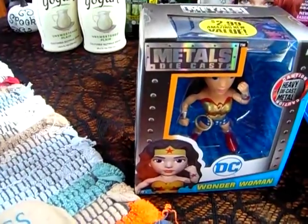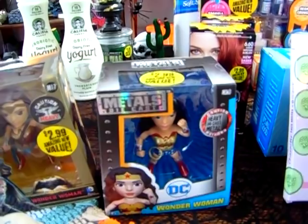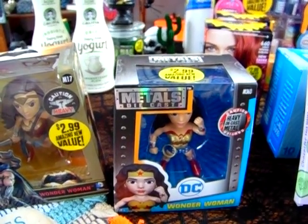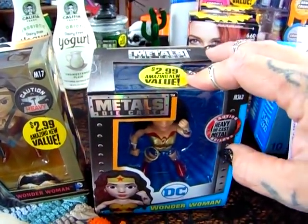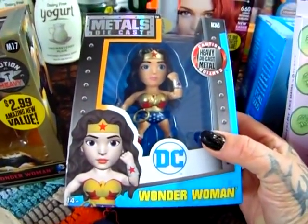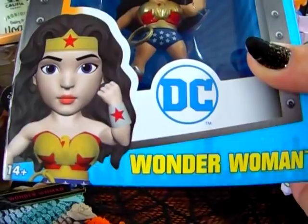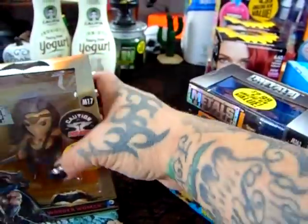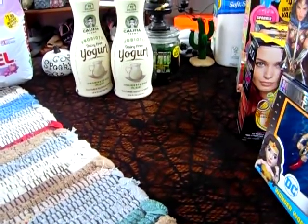I was seeing everybody on Instagram showing these and my store wasn't getting them. We all know that Angelina is a huge comic book girl and she absolutely adores Wonder Woman. These were $2.99 and they are metal die-cast characters. This is the original vintage Wonder Woman — she's so cute — and these are really heavy. And then here is the newer version of her, still super pretty. So she has these for her collection, and they'll be put away for Christmas.